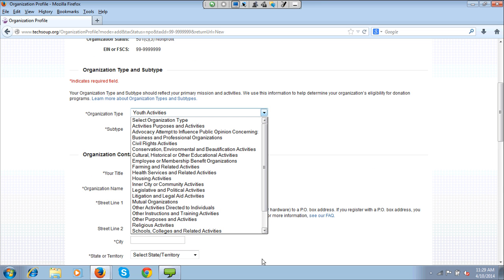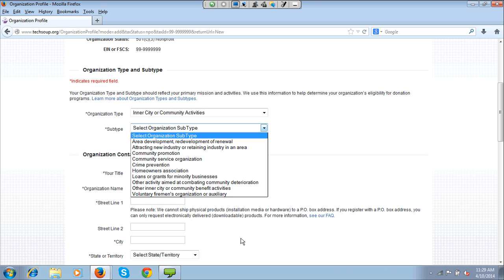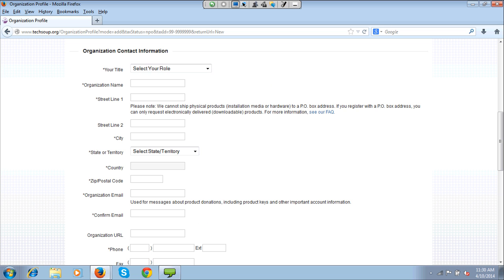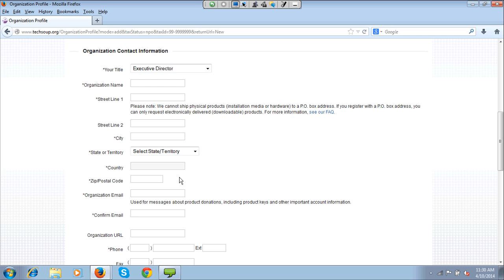If for any reason you have selected a type and feel it may be right or wrong, we will review it during your qualification process. If we think it's incorrect, or we can find a better one, people can often fall under another type which will expand their eligibility. Our goal is always to get you as much as we possibly can — so we get the best category type to fit your organization so you can get the most donations.